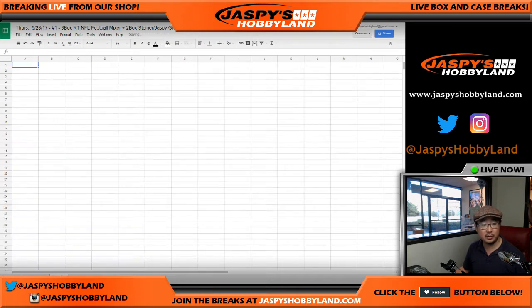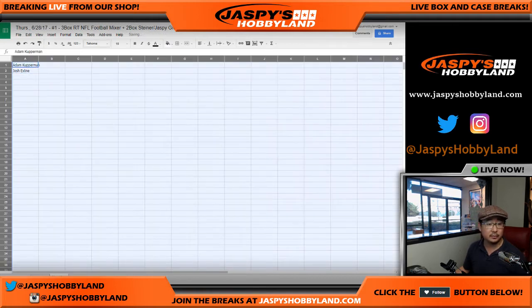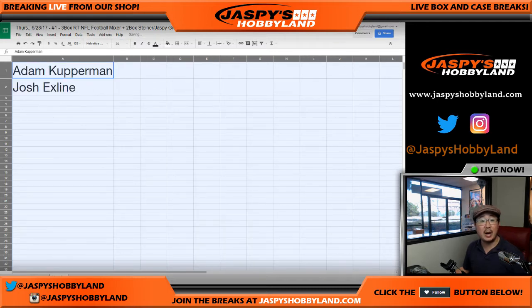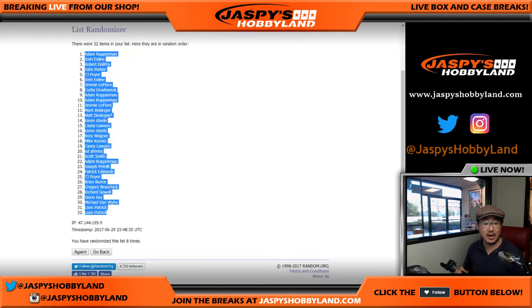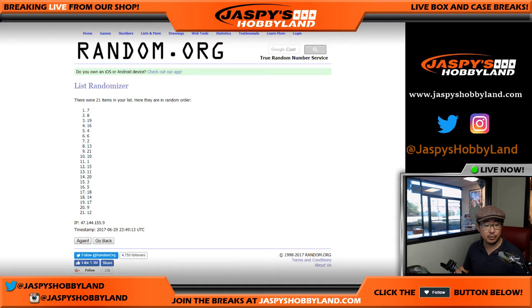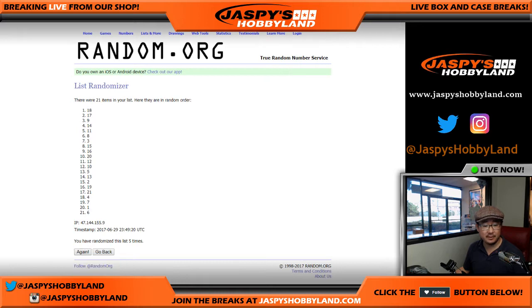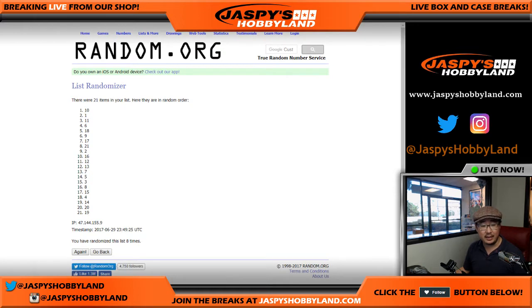We'll open up a new spreadsheet. So the top two are confirmed. Now we're gonna see which boxes they're gonna get. Same dice roll — six and a two, eight times. Rolling boxes one through eight. After eight times, boxes 10 and one are on top.